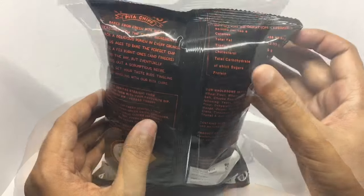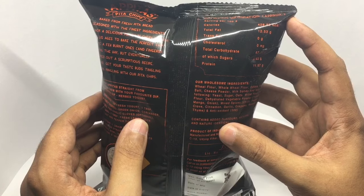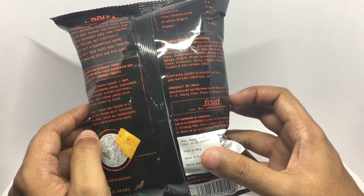That's the ingredient list. That's the nutritional info. Manufactured in Gurgaon, India.